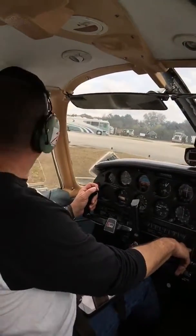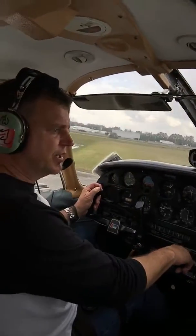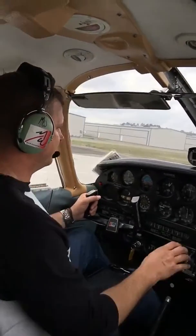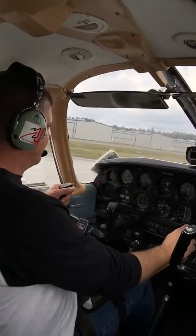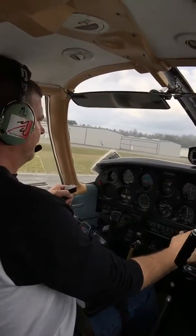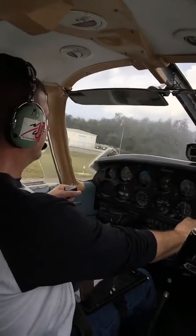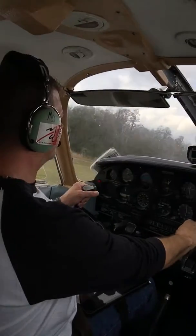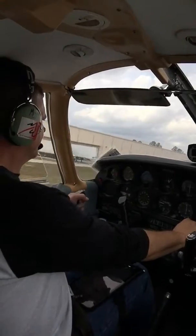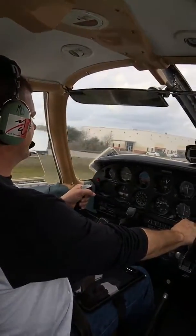North traffic, Cherokee 6A Whiskey Alpha taking runway 32 for left pattern traffic. Tampa now traffic. 10, 20 degrees of flaps. Back pressure and full power. Any ground effect, and rotate.